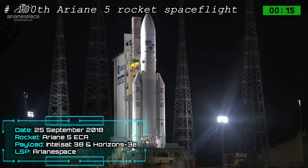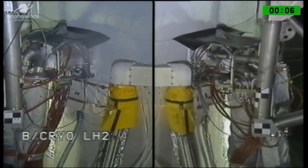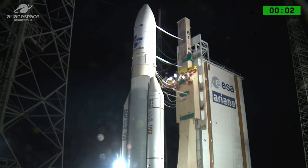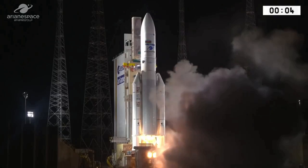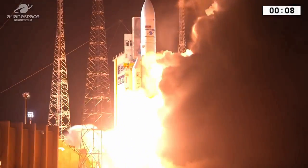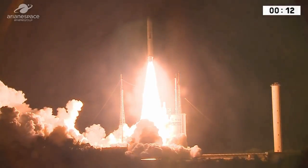Attention pour le décompte final. 10, 9, 8, 7, 6, 5, 4, 3, 2, 1 — top! Allumage Vulcan. Allumage EAP et décollage VA 240.